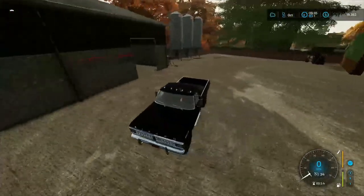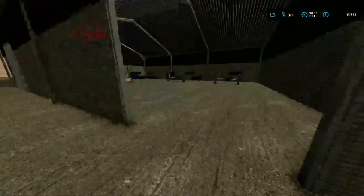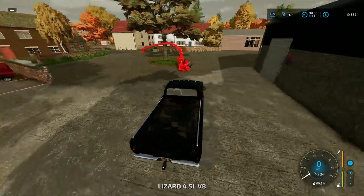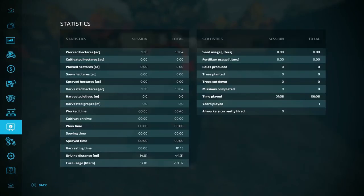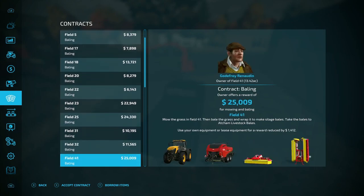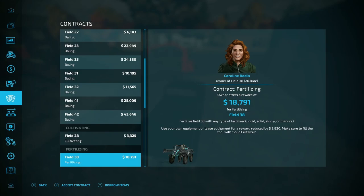Let's go ahead and return the tractor. We don't need it at the moment — we have to wait for grass to grow. But now at least we have that to pick up when we do need it. Let's see if there's any contracts available. There's a bunch of bailing contracts, which I'm not really planning on doing since we're doing a lot of grass. There's a cultivating contract for three grand, fertilizing for 18.